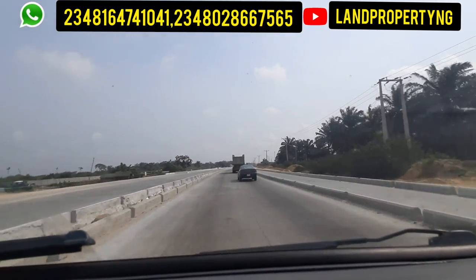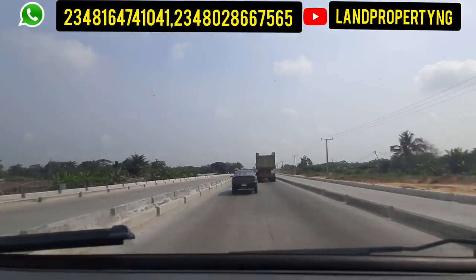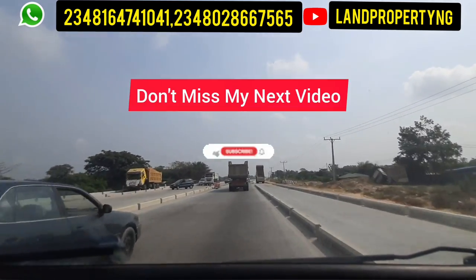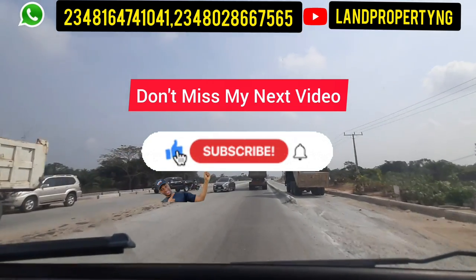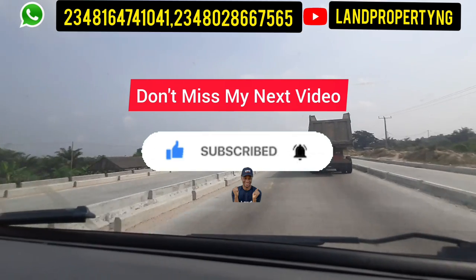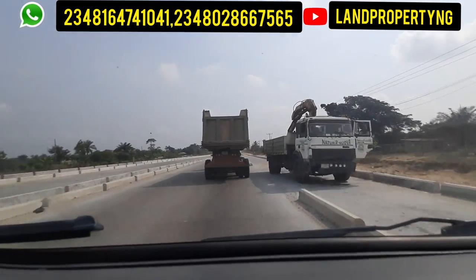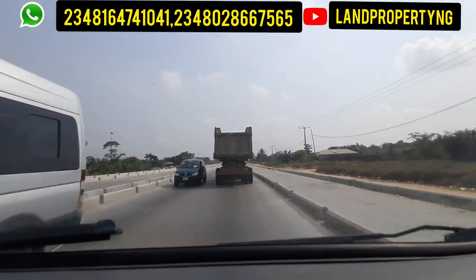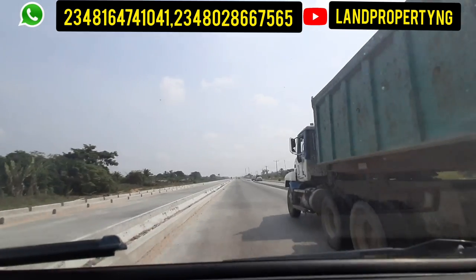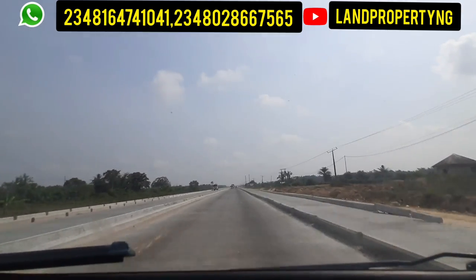Imagine buying this estate now. For example, you buy the commercial part for 15 million naira and decide to hold it without even building — without doing anything at all. You come back a few years from now, by then the airport would have been finished and functioning. How much do you think you'll sell that land for? That land you bought for 15 million naira could be over 150 million naira or even more, because commercial plots around airports tend to appreciate significantly. Instead of keeping money in an uncertain project, call my number on screen.